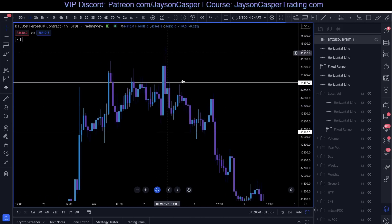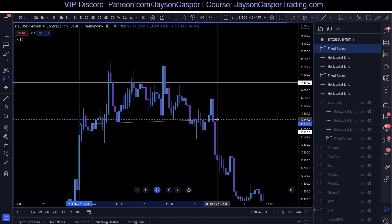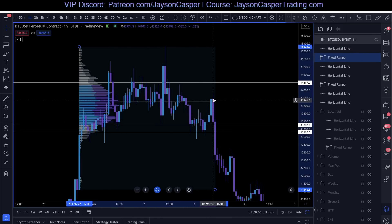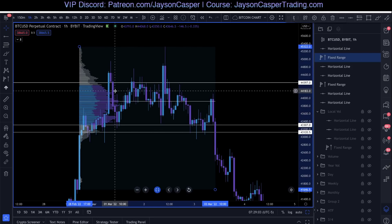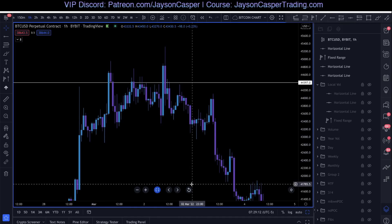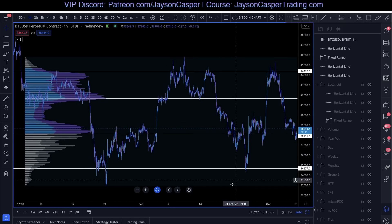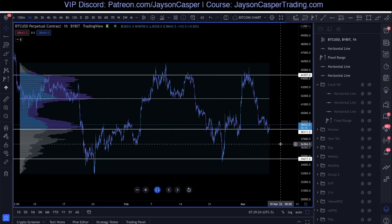So when I shorted from up here, my first take profit was down to the low of that range. We can basically do the same thing we did before — look for a long when we come below the fair value, and look for a short when we come above it. We're looking for fair values within fair values, but we can't lose sight of the macro fair value because the best trades are always going to come at those macro areas, and if we can find confluence there, it's going to be an even better trade.